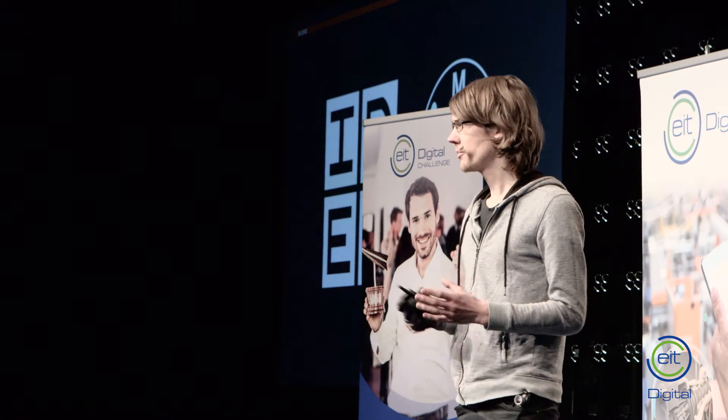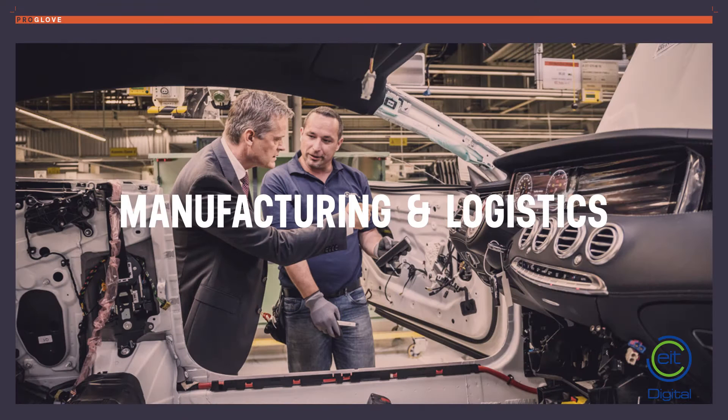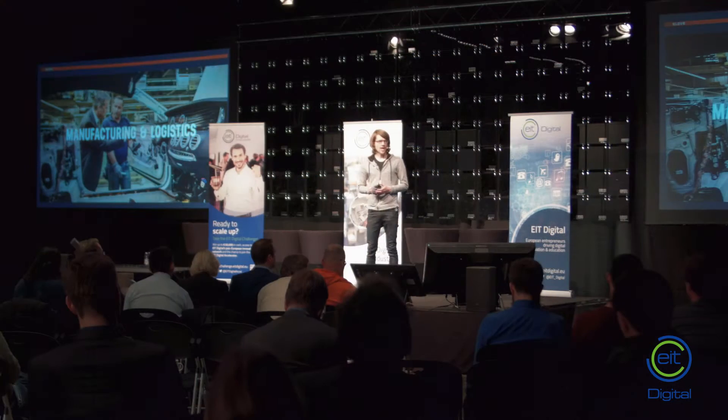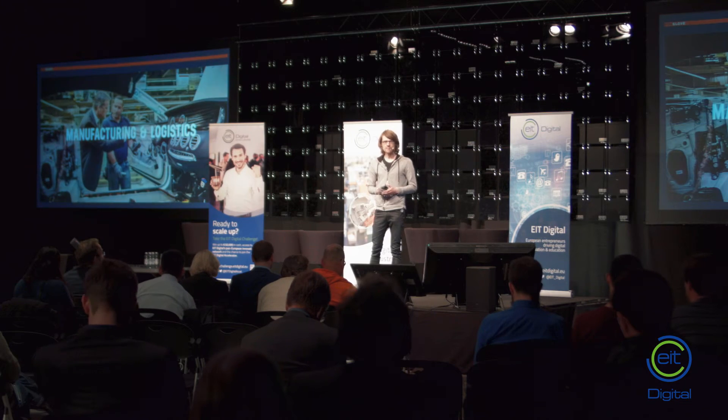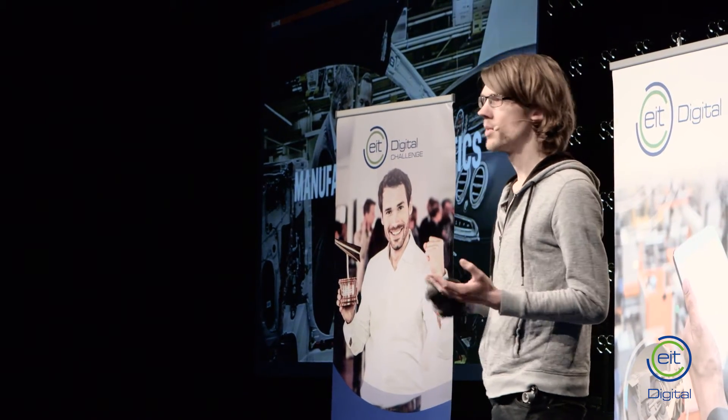When we looked into wearables two years ago, we actually looked into our home industry — manufacturing and logistics — and we saw a huge potential there because of two things. First of all, it's all about efficiency. And the second thing is, as you see on the picture, you're already used to wearable devices — like the guy, he's wearing gloves. So we thought, let's make a glove smart.